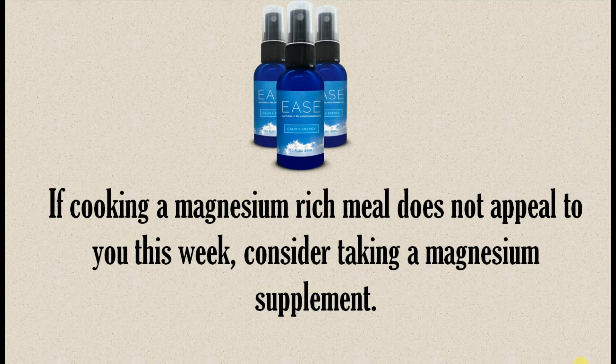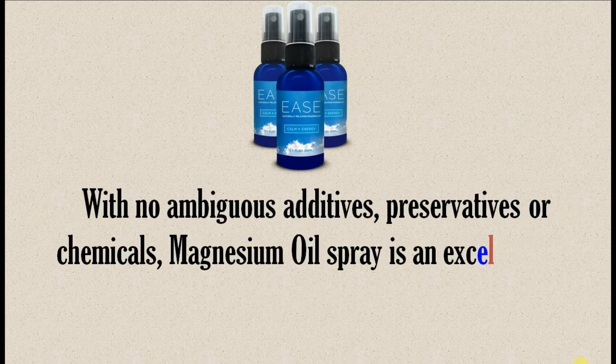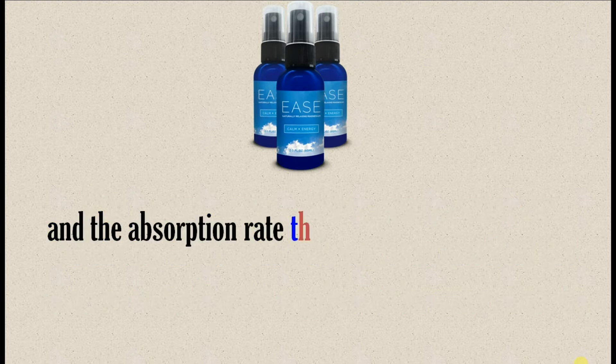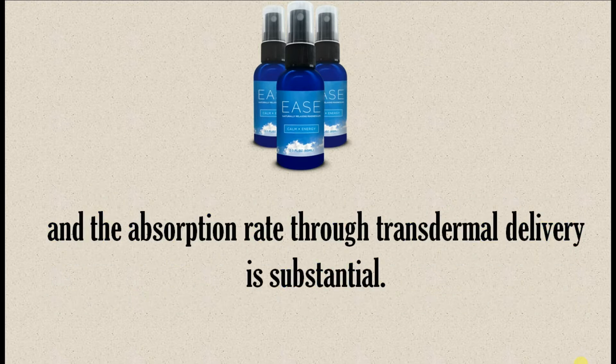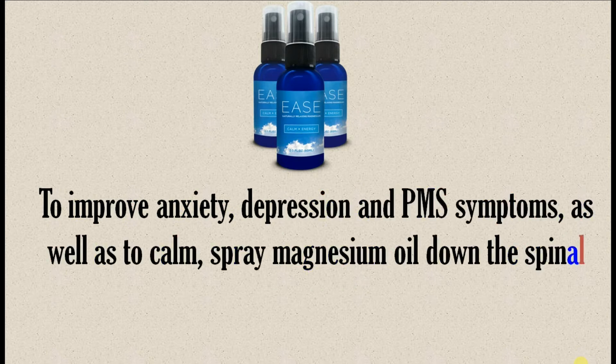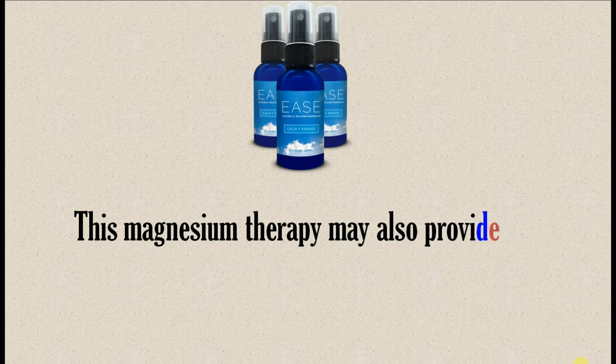If cooking a magnesium-rich meal does not appeal to you this week, consider taking a magnesium supplement. With no ambiguous additives, preservatives, or chemicals, magnesium oil spray is an excellent and effective topical health supplement for many ailments, and the absorption rate through transdermal delivery is substantial. To improve anxiety, depression, and PMS symptoms, as well as to calm, spray magnesium oil down the spinal cord for fast absorption into the nervous system.